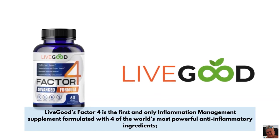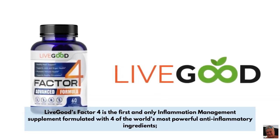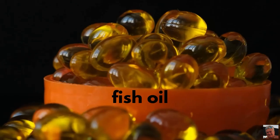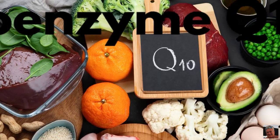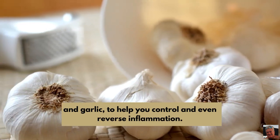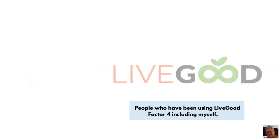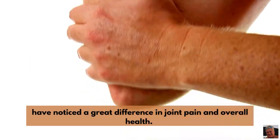Live Good's Factor 4 is the first and only inflammation management supplement formulated with four of the world's most powerful anti-inflammatory ingredients: fish oil, turmeric, coenzyme Q10, and garlic, to help you control and even reverse inflammation. People who have been using Live Good Factor 4, including myself, have noticed a great difference in joint pain and overall health.